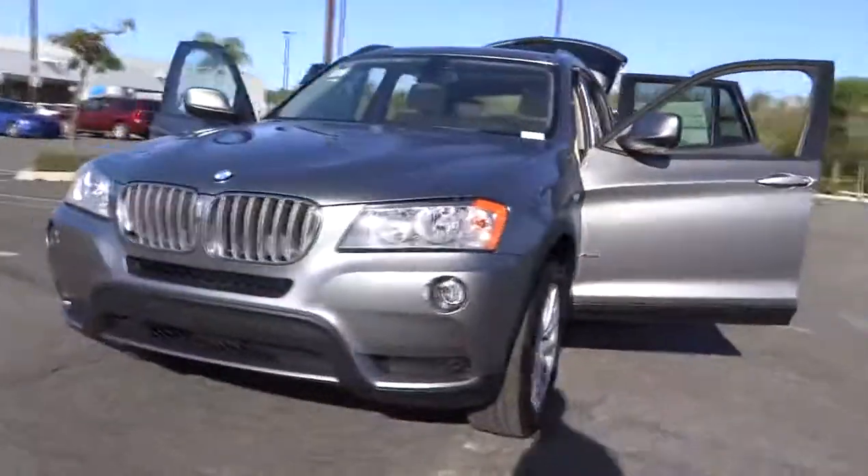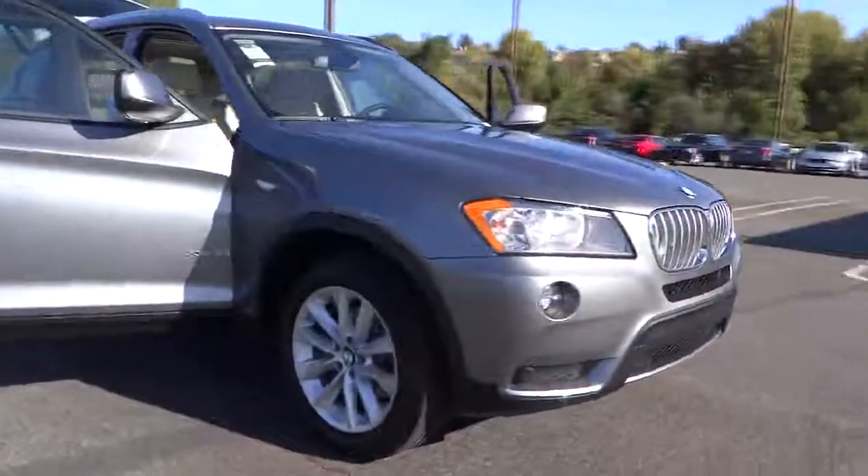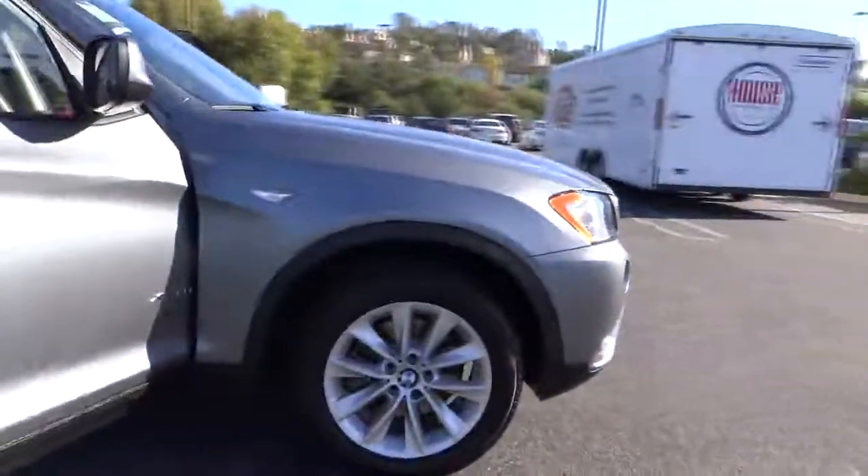The 2014 X3. BMW X3 builds on the success of the original by developing its core competencies while adding new technology to establish new benchmarks for agility, efficiency, and comfort.